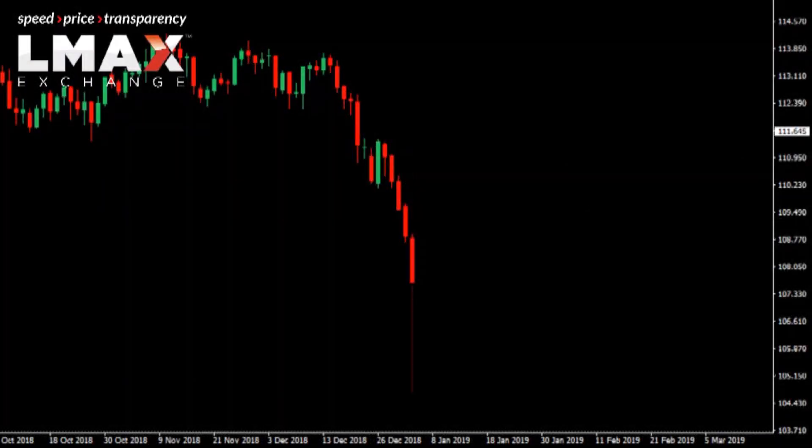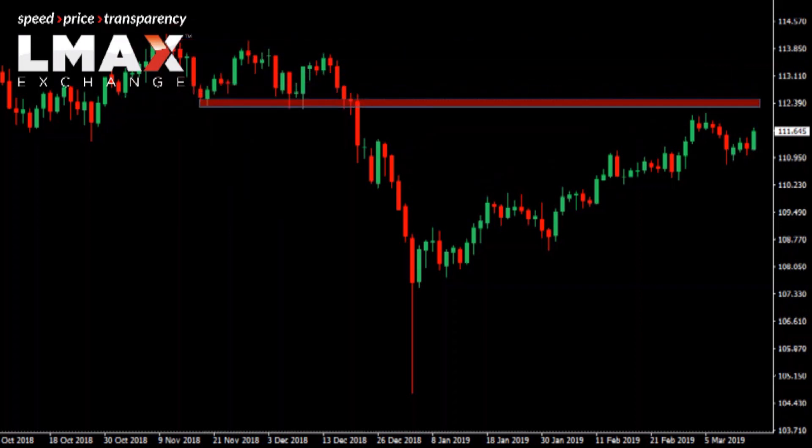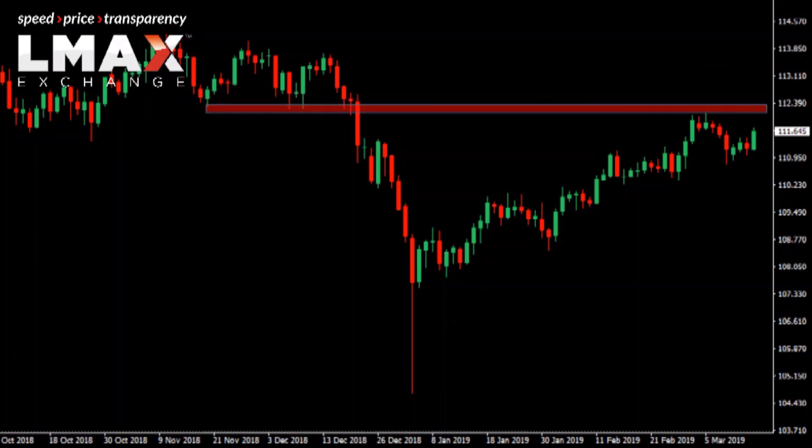Dollar-yen has enjoyed a very nice recovery since that flash crash low early in 2019. Since then the market has rebounded and we've seen a healthy recovery all the way back up into the 112s thus far. But this is an area of resistance — we can see this previous support turned resistance here, which could lead to the market rolling back over again.